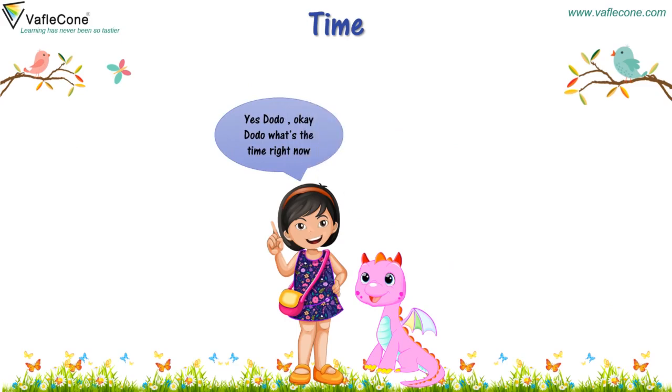Okay Dodo, what's the time right now? I don't know how to read time.